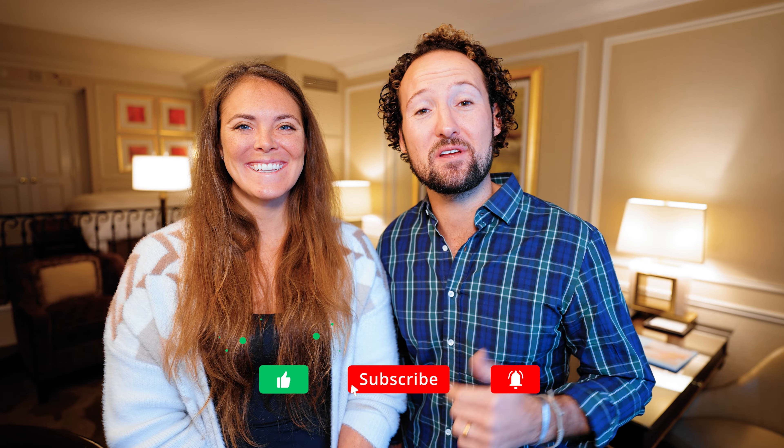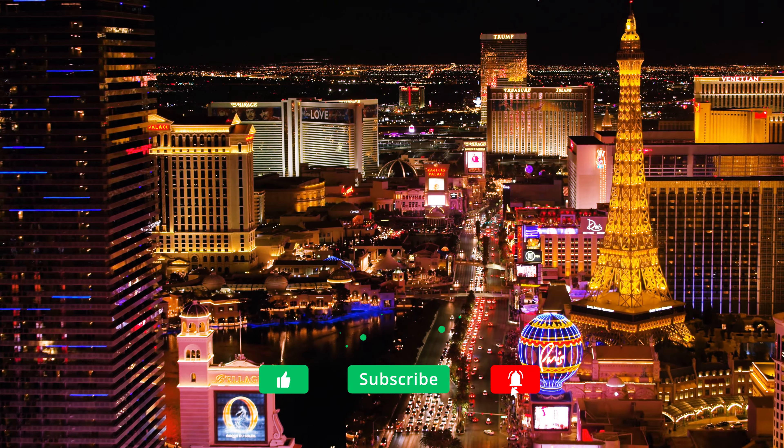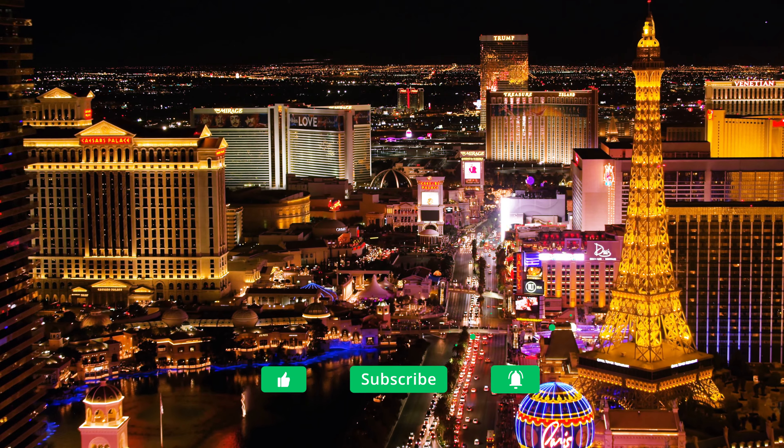If you liked this video, be sure to give us a thumbs up. And if you don't already, hit that subscribe button. We've got lots of videos coming out from the Las Vegas area — hotel reviews, room tours, and a lot more. So be sure to stay tuned. I'm Maren, and I'm Max, and we're Voyager Guru. See you out there.